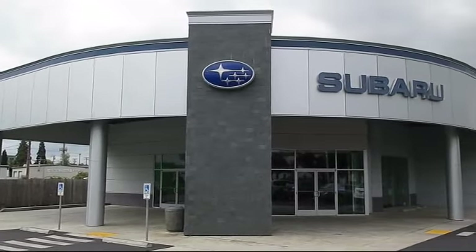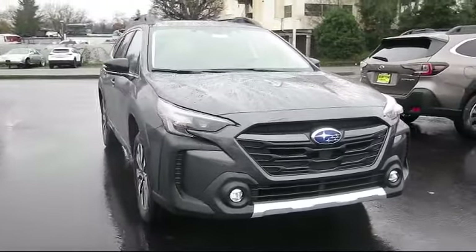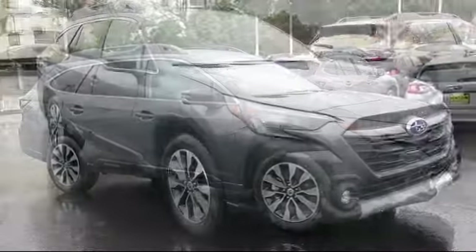Welcome to Walker's Renton Subaru, and here's a look at another vehicle from our great selection of cars, trucks, and SUVs. It comes equipped with smart device integration, auto leveling headlights, and cruise control steering assist.